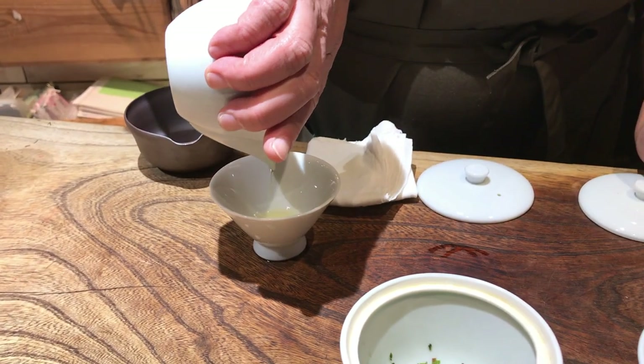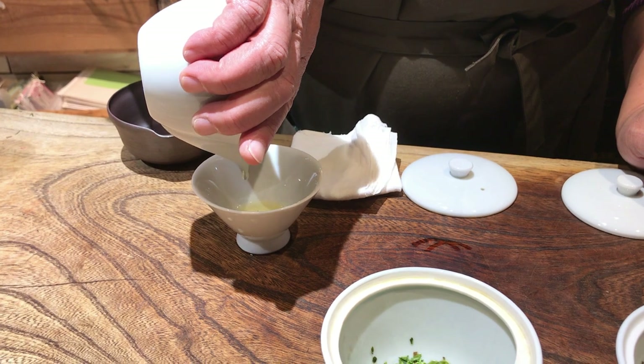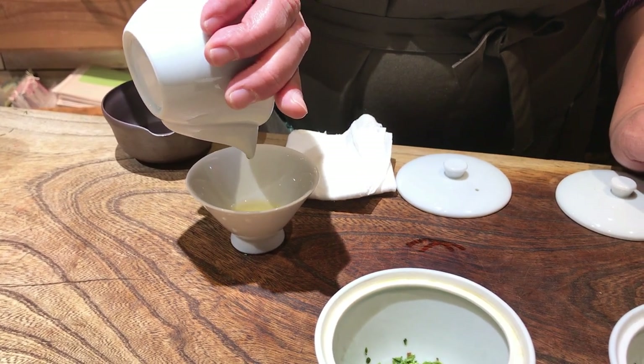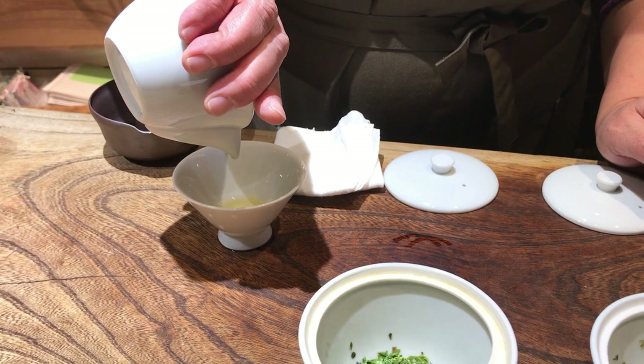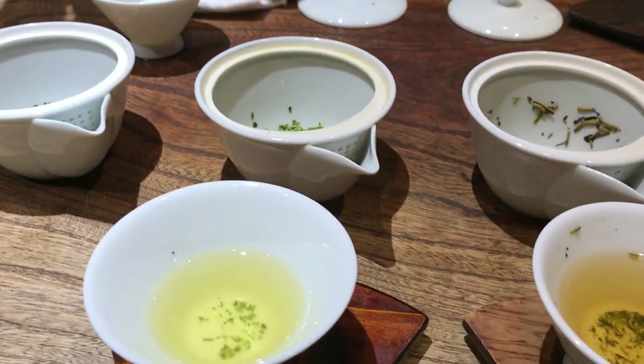When drinking gyokuro, you're meant to brew a small quantity of super concentrated tea and really take your time as you sip it. While paying a dollar or two per cup may be expensive for an everyday tea, gyokuro drinkers don't mind paying a higher price for a special tea they can share with friends or family as a celebration.